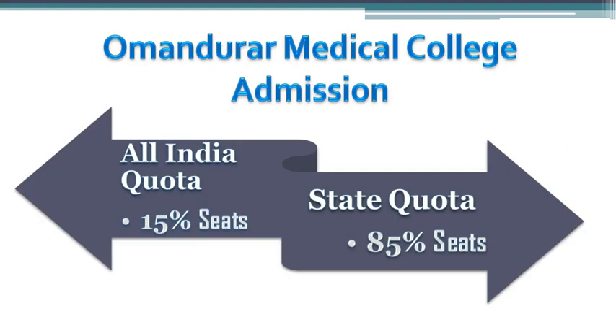Let us talk about the MBBS seat distribution. Admission to Omandarar Medical College is based on the NEET score or the NEET UG examination conducted by National Testing Agency. Students can get admission into this medical college either through All India Quota or through Tamil Nadu State Quota. 15% of the seats are available under All India Quota and are filled by the Medical Counseling Committee. The remaining 85% of the seats are filled by the Tamil Nadu State Counseling Authority.